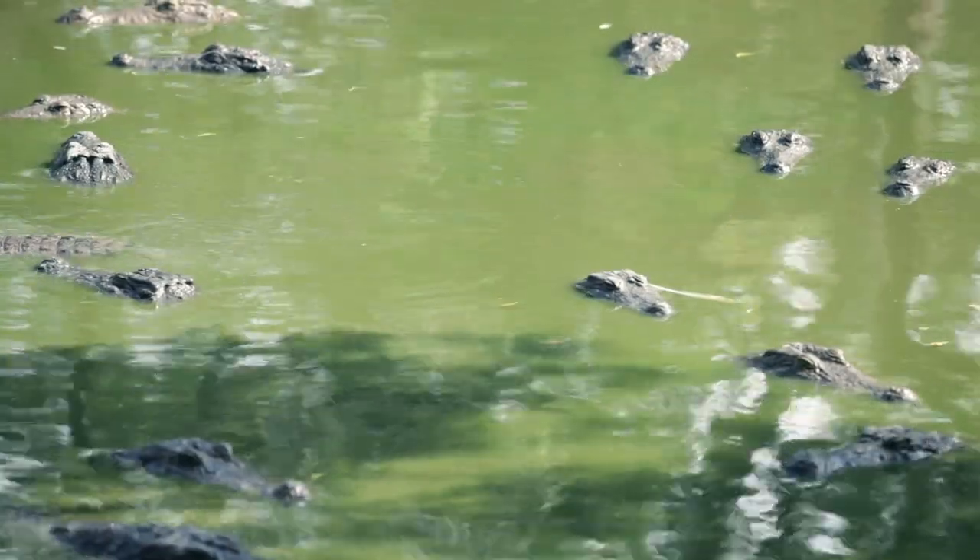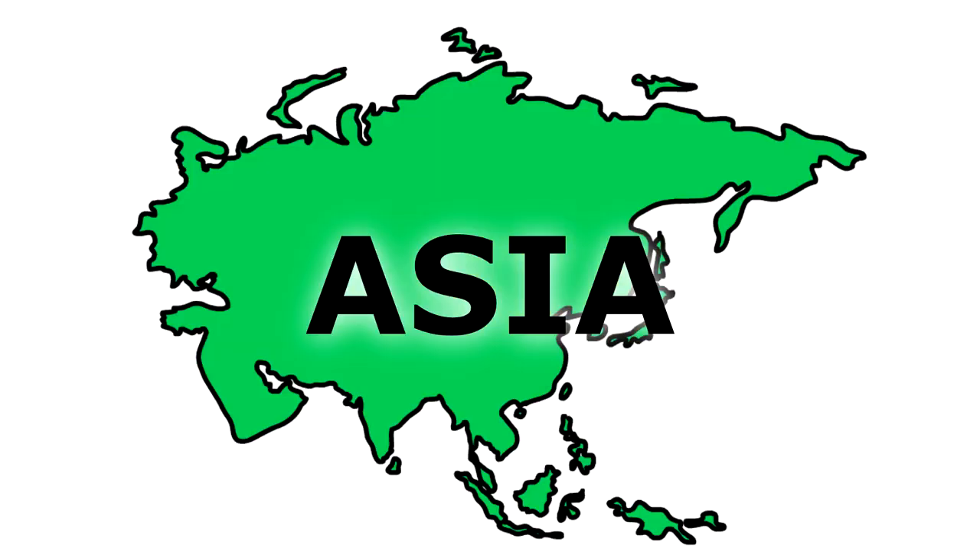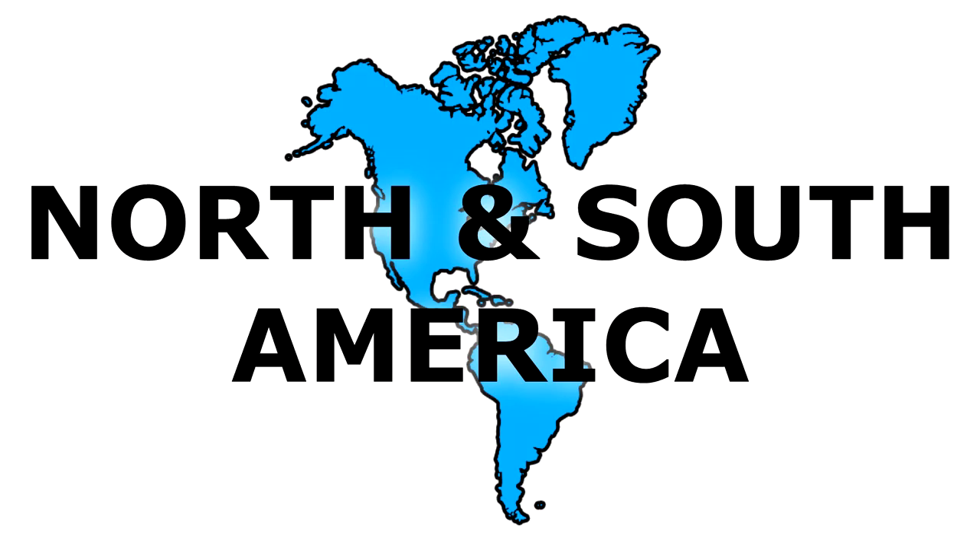The other type of alligator is the Chinese alligator, which lives in China. Obviously, crocodiles can be found in many different places, such as Africa, Asia, Australia, and the Americas.